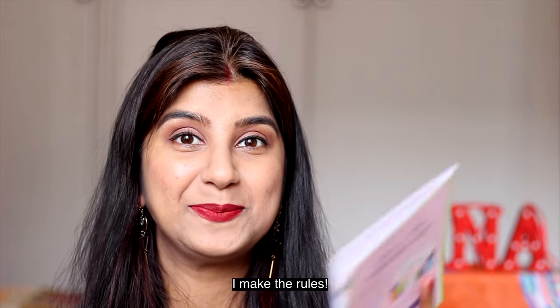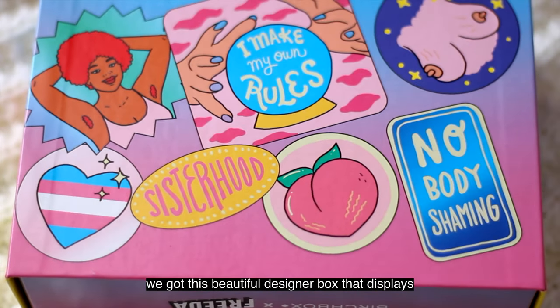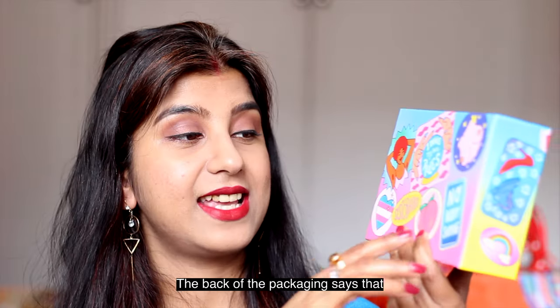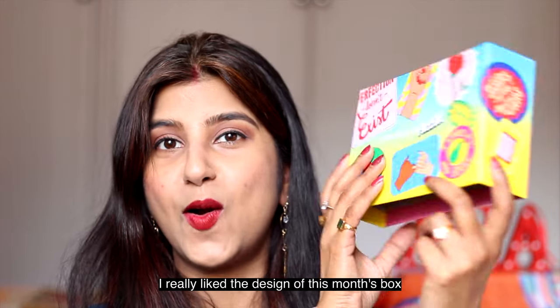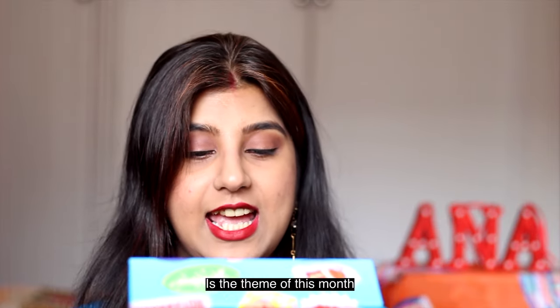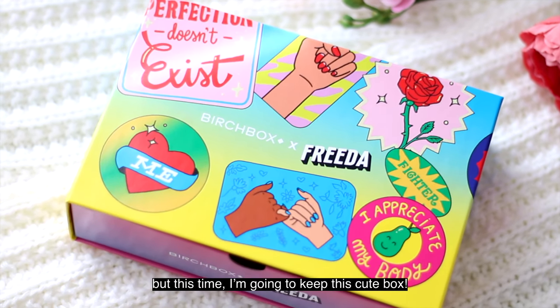The theme of this month is 'I Make My Own Rules.' Inside the usual pink Birchbox we got this beautiful designer box that displays everything related to women and their thoughts. Isn't it cute? The back of the packaging says 'Nobody Shaming,' and 'The Peach Sisterhood — we empower each other.' I really like the design of this month's box. Usually I throw away the boxes every month, but this time I'm going to keep this cute box.